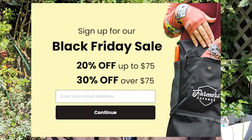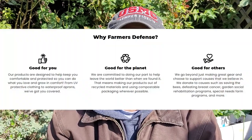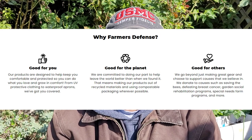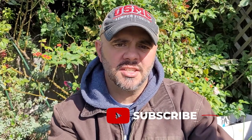Right now they also have a lot of specials going that I'm putting up on the screen. You can't lose with this company — I guarantee you're going to like their products. The quality of the material they use is just phenomenal. I highly recommend Farmers Defense if you're looking for something a little different or more garden-centric as a gift.